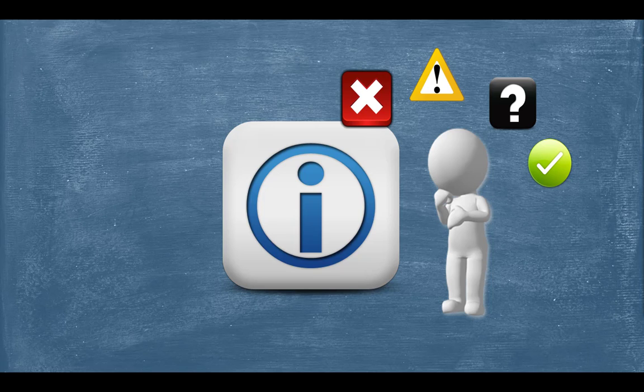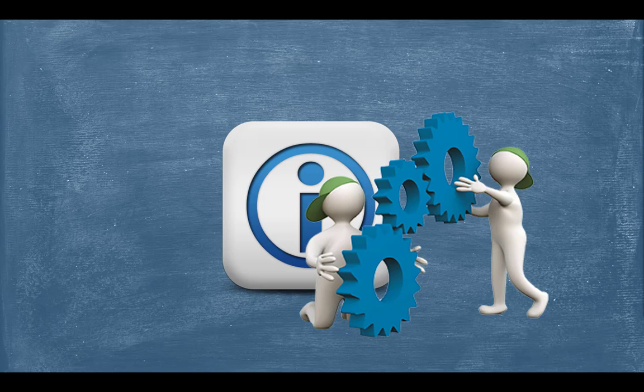Information literacy isn't just about finding and evaluating relevant information. It also involves knowing what to do with that information once we've found it — that is, the ability to apply the information, initially through synthesis, the integrating of selected information into our own knowledge base, and followed by the use of that information to create new knowledge or accomplish a specific task.